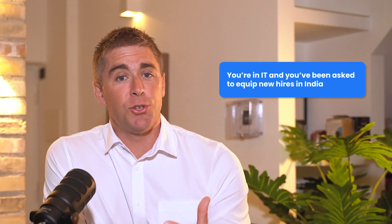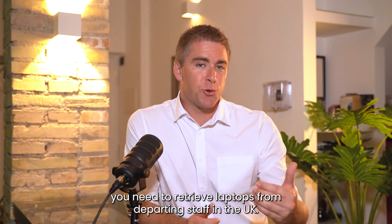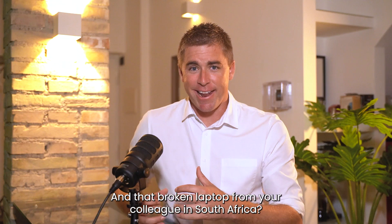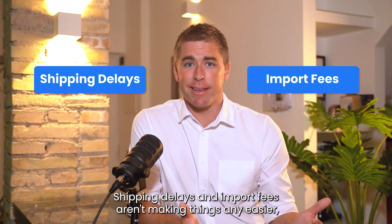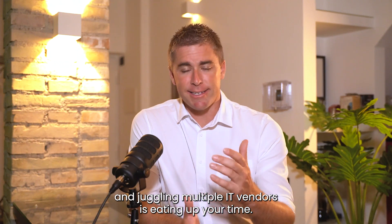You're in IT and you've been asked to equip new hires in India. At the same time, you need to retrieve laptops from departing staff in the UK. And that broken laptop from your colleague in South Africa, it needs to be replaced. Shipping delays and import fees aren't making things any easier, and juggling multiple IT vendors is eating up your time.